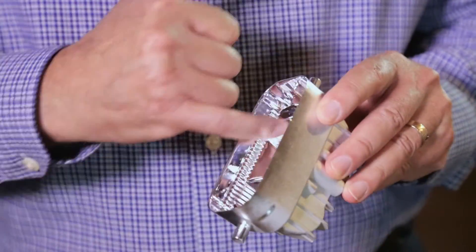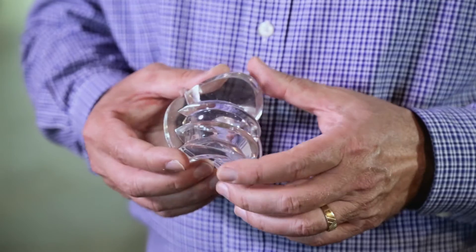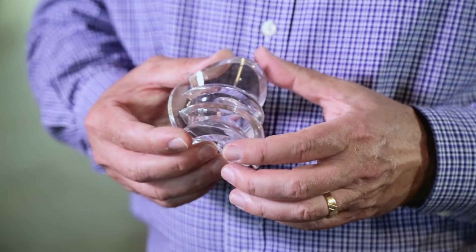Therefore, it yields an extremely strong, extremely light, highly precise molded part, which applies directly to LED.